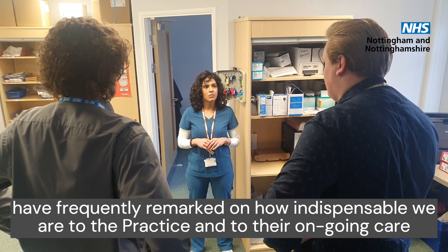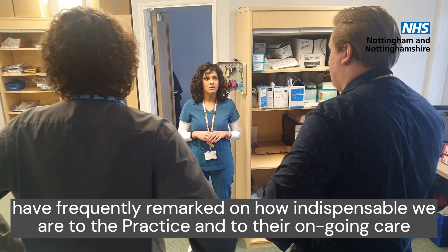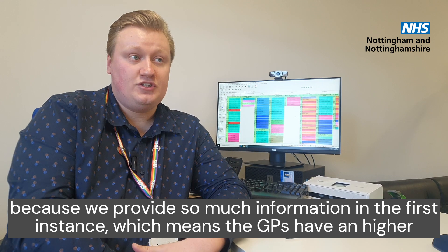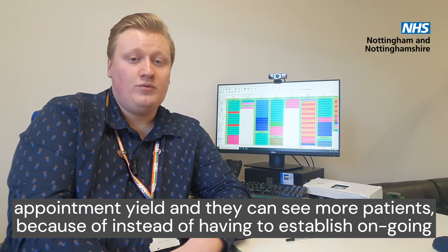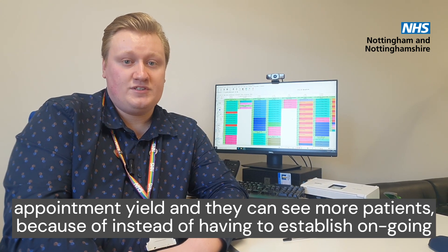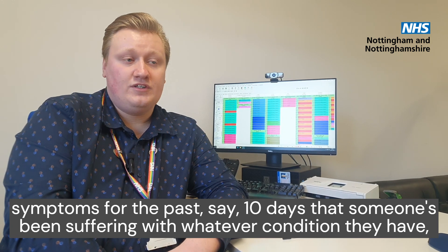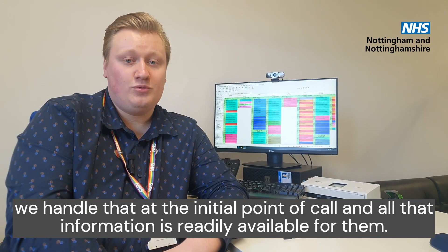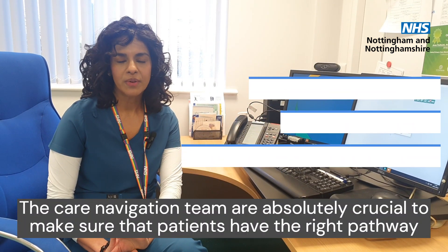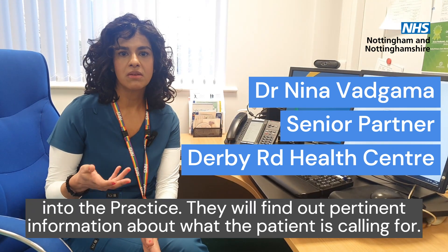The GPs have frequently remarked on how indispensable we are to the practice and to their ongoing care, because we provide so much information in the first instance, which means that GPs have a higher appointment unit and they can see more patients. Instead of having to establish ongoing symptoms for the past, say, 10 days, we handle that in the initial point of call, and all that information is readily available for them. So the care navigation team are absolutely crucial to make sure that patients have the right pathway into the practice.